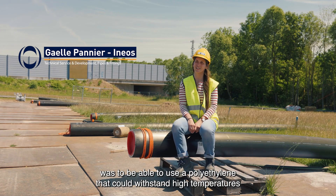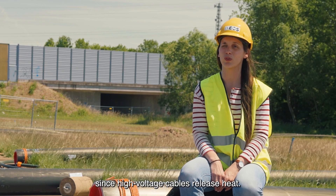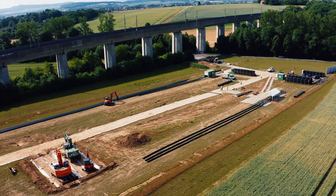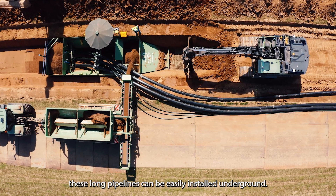The requirements for this project include polyethylene that can resist higher temperatures, since the high-tension cables will generate heat. Since HDPE is flexible, these long pipelines can be easily installed underground.